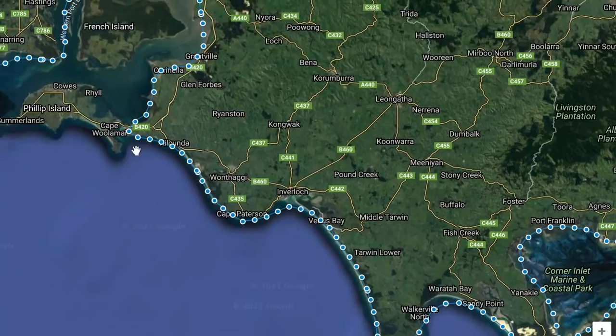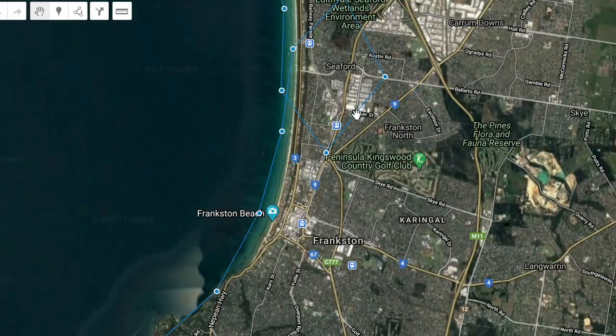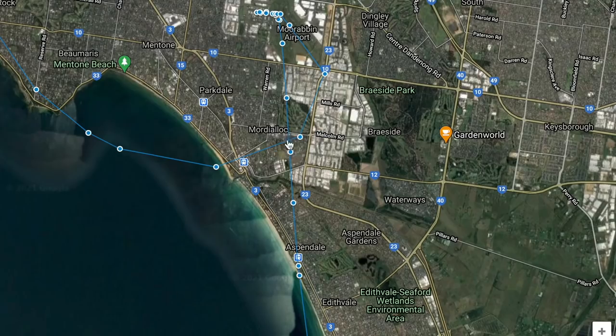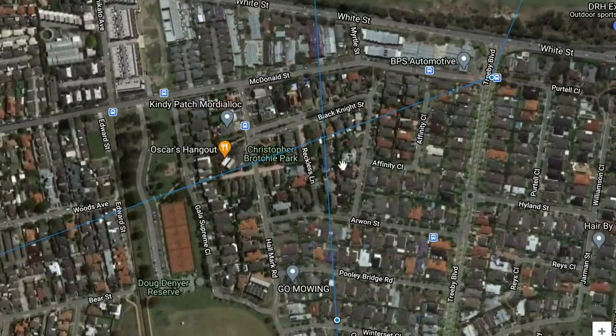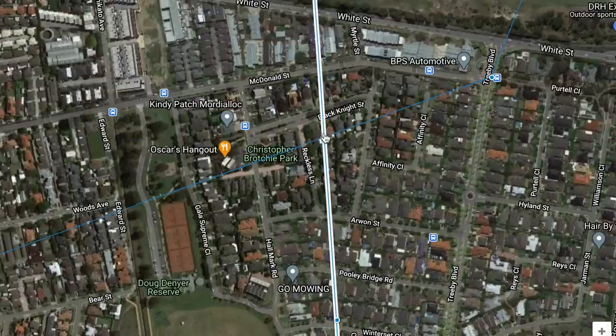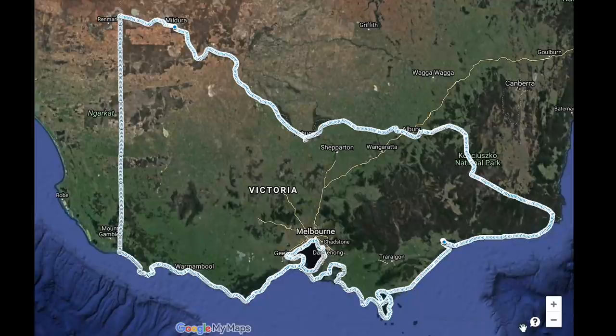Up through Wilson's Promontory, around the base, back around the heads, and of course that big circle back into Moorabbin Airport. The point where the two paths crossed over - between Reckless Lane and Black Knight Street - was where I completed the loop of Victoria. Now if you zoom out it actually looks pretty good. There are things I would have liked to have done better, but you can always improve - I think that's kind of the moral of the story here.